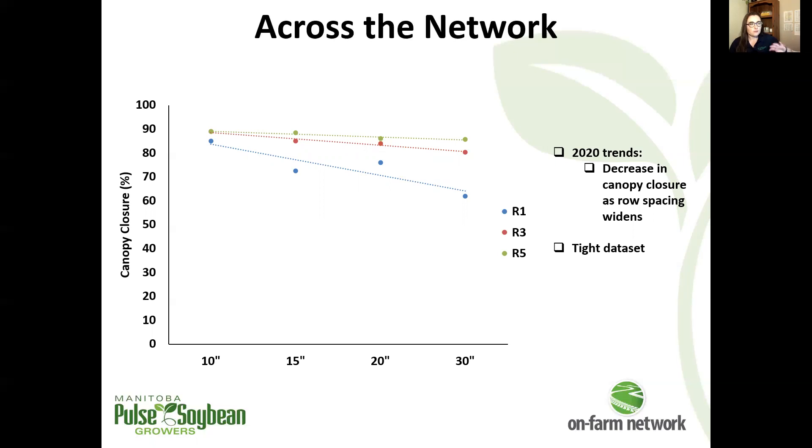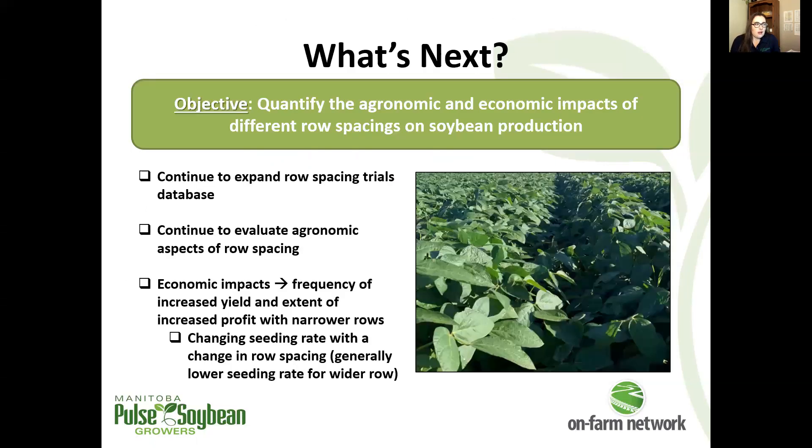I think the data will continue to play out this way as we build that data set out. We'll certainly continue to look at row spacing trials and different row spacing comparisons as farmers continue to be interested in this question — taking a look at the extent and frequency of yield response under different growing season conditions across time and space.